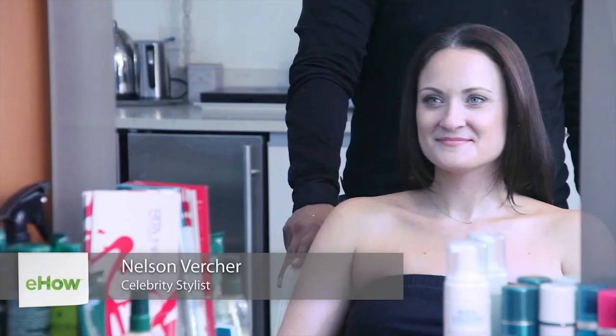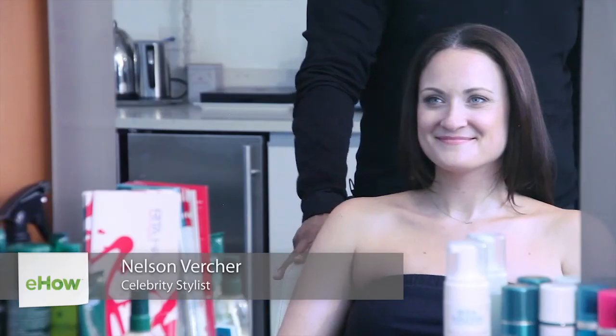Hi, I'm Nelson Vercher. I'm here at the Rita Hazan Salon with my beautiful model Alicia, and today I'm going to demonstrate how to prevent neck breakouts with a hairstyle.